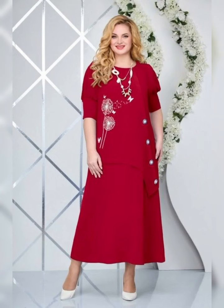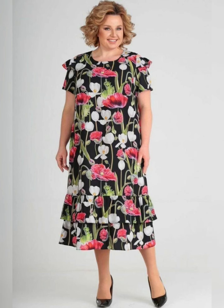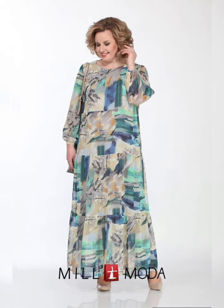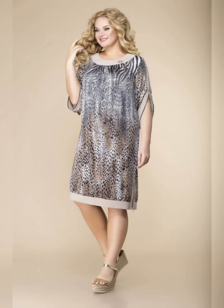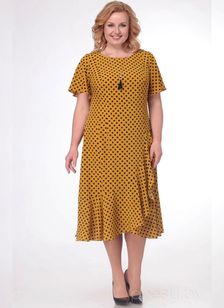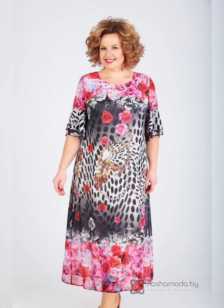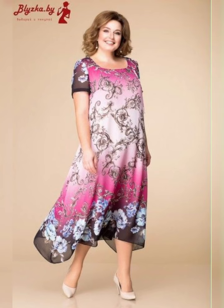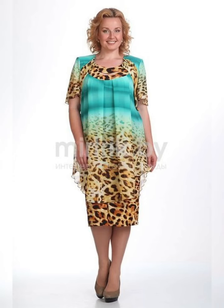If you are a fashion lover looking for the latest dressing ideas, then this is the place for you. If you want to buy these clothes, you can easily buy them from any online store. I suggest some reliable online sites: amazon.com, aliexpress.com, Walmart, eBay, Flipkart, etc.